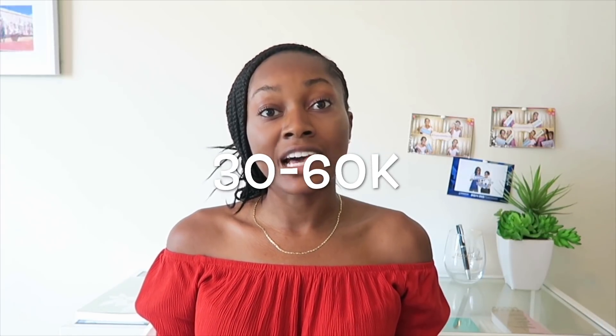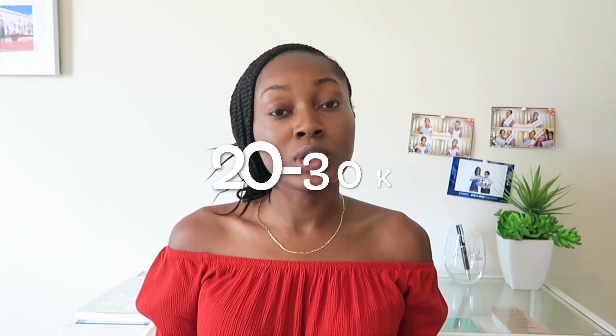Before I filmed this video, I did some research on the cost of tuition and cost of living for medical schools in the U.S. Tuition and fees range from $30,000 to $60,000 a year, depending on whether it's a public versus private school and in-state or out-of-state. Cost of living runs $20,000 to $30,000 a year depending on the area. That includes housing, utilities, food, transportation, entertainment, books, school supplies, furniture, and licensing exams.